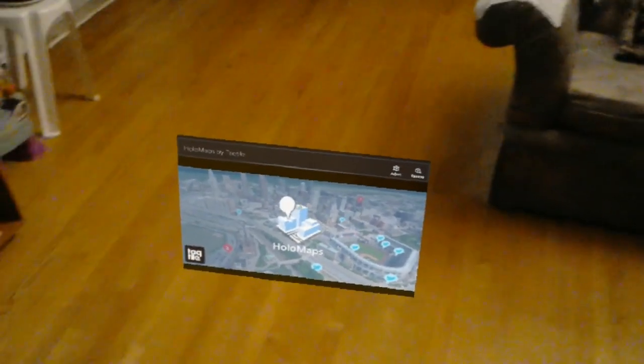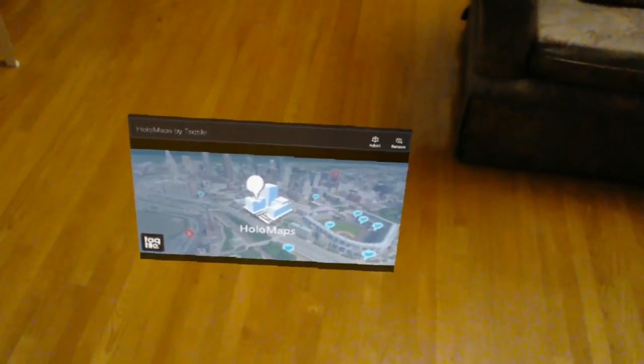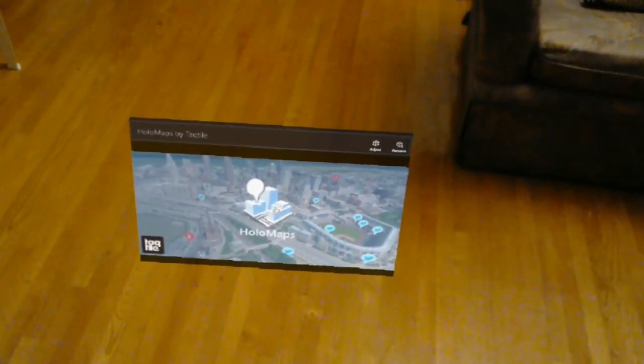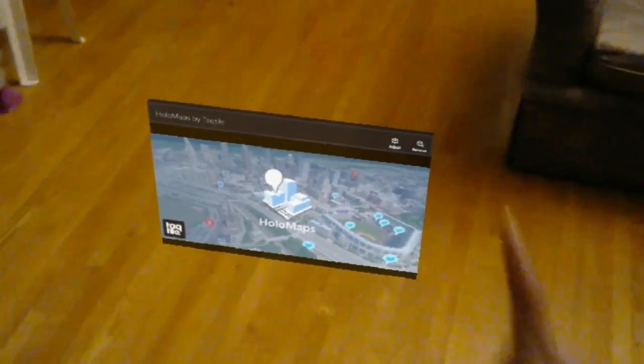Hello everyone, welcome back to my HoloLens update. Today I would like to bring you a review of the newly uploaded map HoloMaps by Tectile, a Seattle-based company. Here you go.